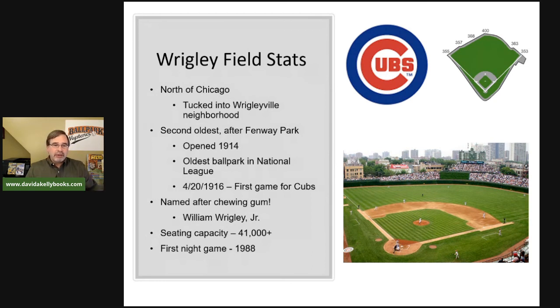The seating capacity is about 41,000 — it's cozy and a great place to see a game. The first night game occurred at Wrigley Field in 1988, which is relatively late in baseball history. I'll talk about that in a moment as well.